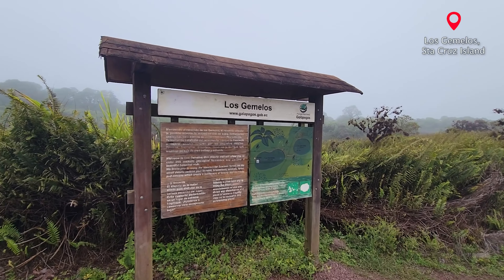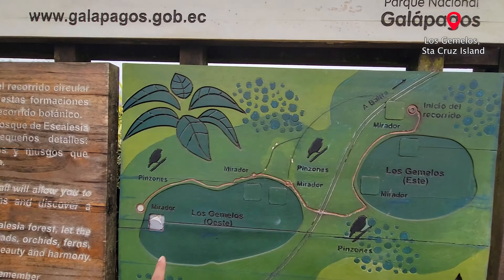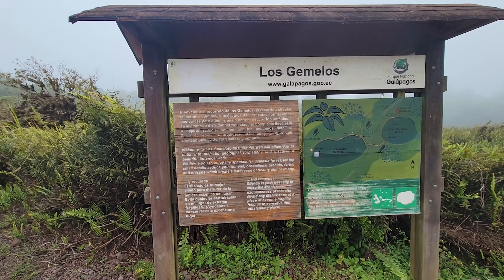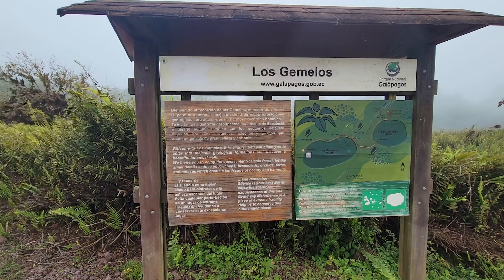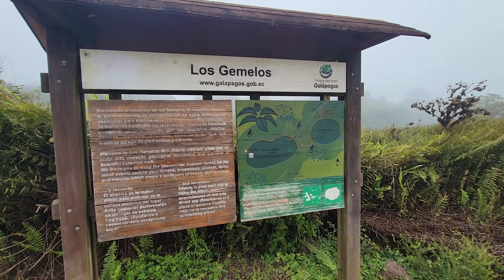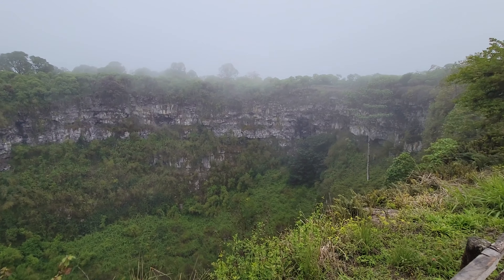Los Gemelos are two depressions — this one and this one. We're going to start over here, go around, see the other one, and it comes back to the road. The sign reads: welcome to Los Gemelos, the circular trail will allow you to enter these majestic geological formations and discover a beautiful botanical walk. We invite you to enjoy the spectacular Scalesia forest — let the small details seduce you: lichens, bromeliads, orchids, ferns, and mosses which create a landscape of beauty and harmony. Let's start — this is the depression they were talking about.